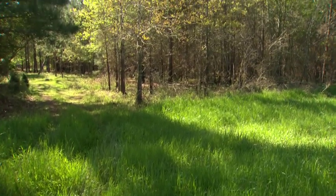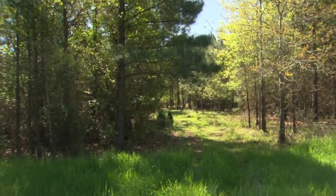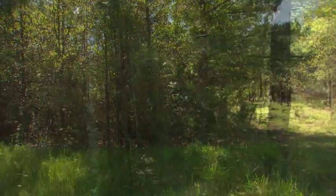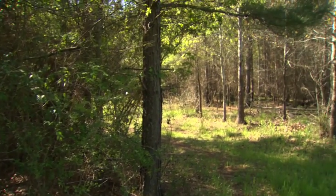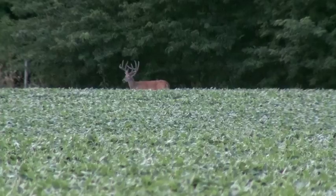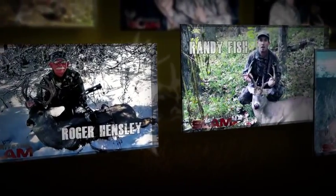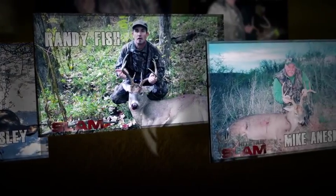It's one-stop shopping right here. We've got a food plot behind us, summer thermal cover here, and winter thermal cover here — everything a deer could want on your property. Start your quest for the slam and register for the giveaways only at Whitetail Slam.